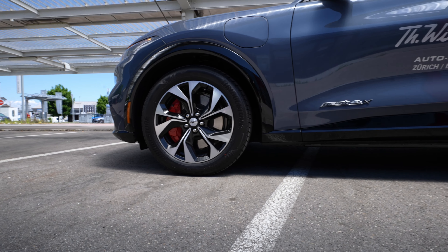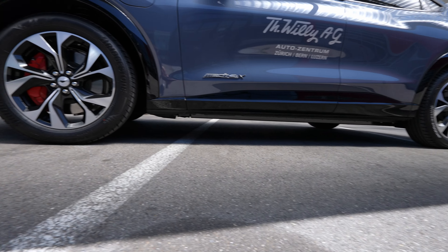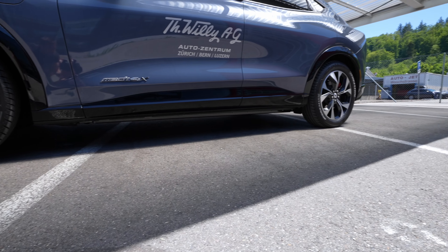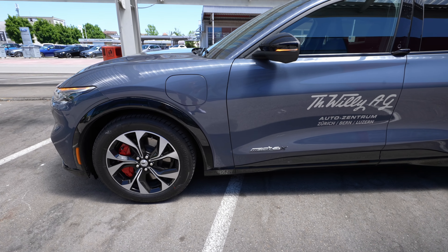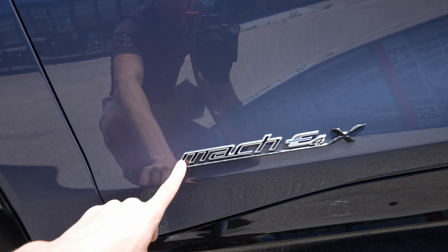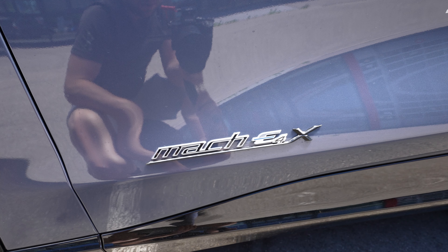The ground clearance of the car — even though it's a crossover SUV — is not very high, so don't expect high ground clearance. It's pretty low, so pay attention and try not to hit the underside.